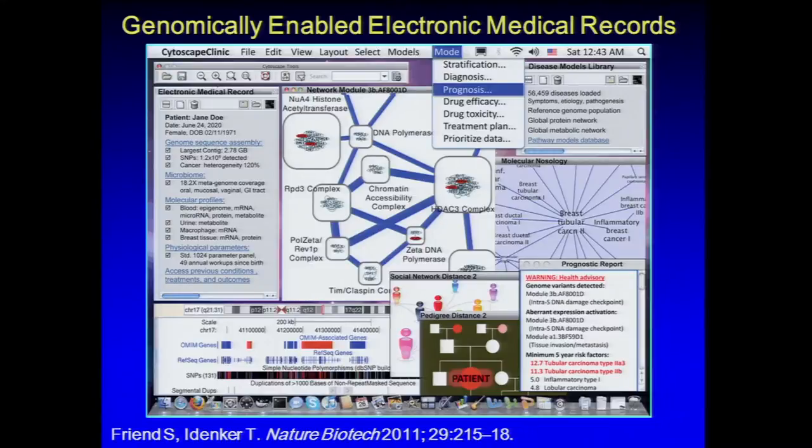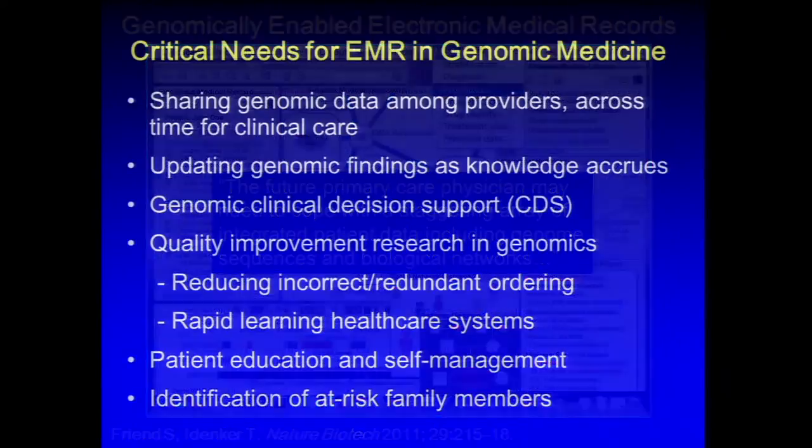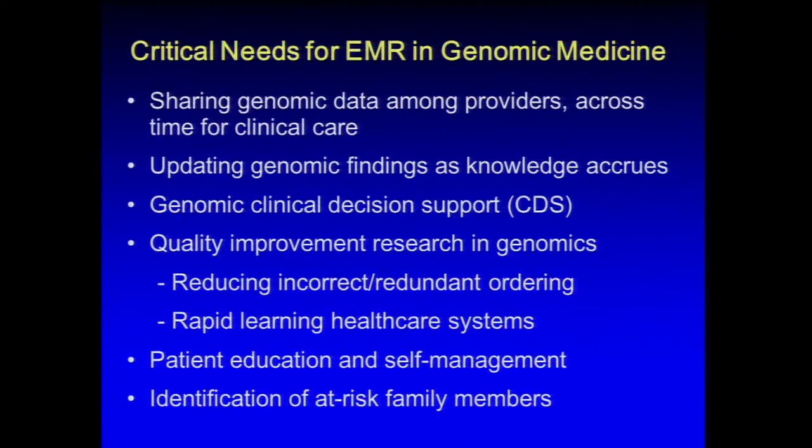The anticipation is that more and more types of data sets will be added to these records. A figure from Nature Biotechnology suggests that a medical record could involve many different kinds of genomic data sets. The authors warn that the future primary care physician may need to cope with a staggering array of integrated patient data, including genome sequences and biological networks. There is a lot of opportunity in the electronic medical record area.